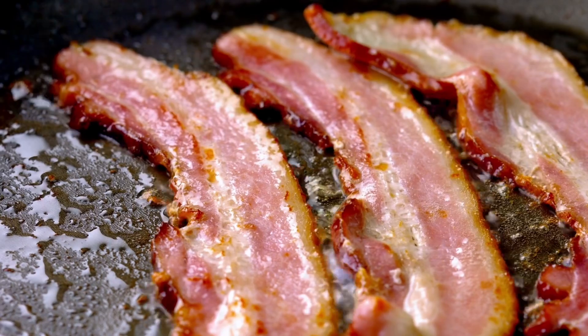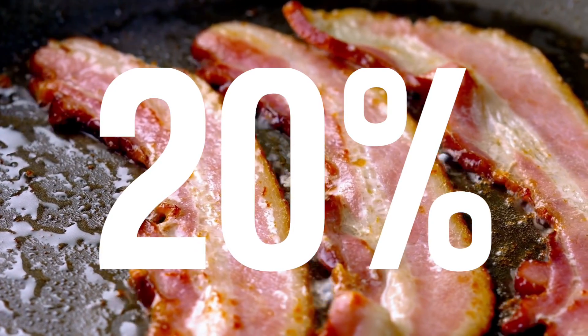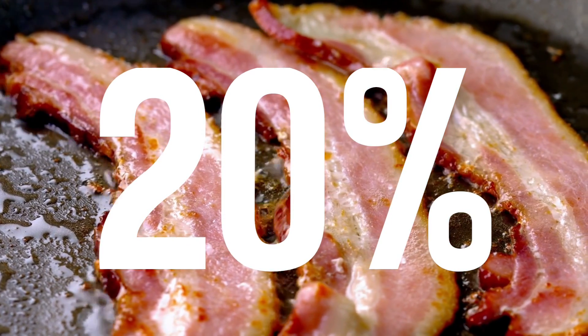And for our last item, we have sliced bacon per pound, which jumped 20% year over year, going from $6.82 to $8.18, a difference of $1.36.